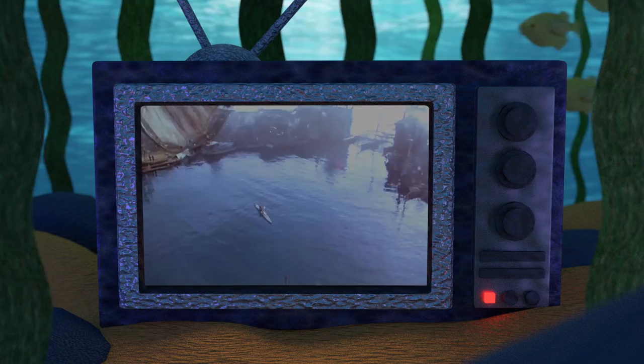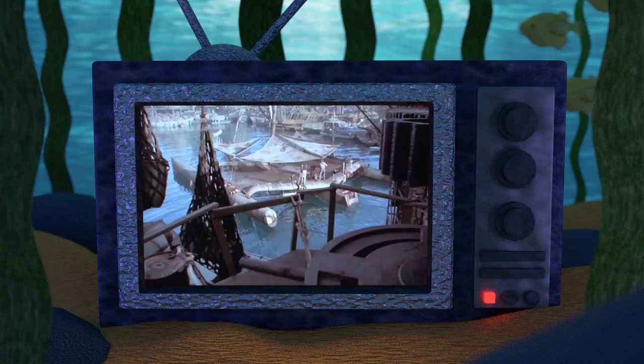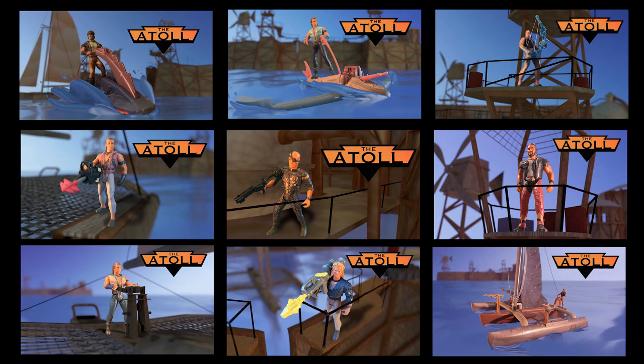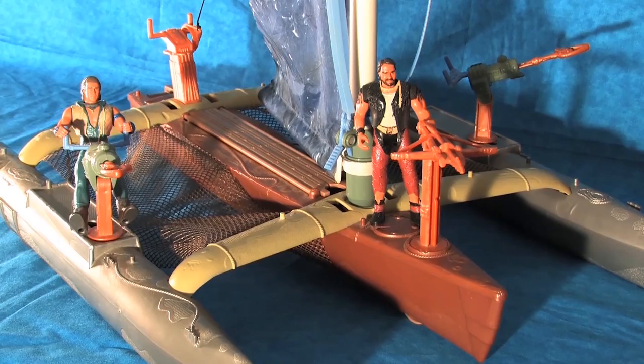Welcome to the Atoll, your home for Waterworld fandom. On this channel we dive deep into everything Waterworld to make new discoveries about this cult sci-fi adventure franchise. This video will conclude my Kenner Waterworld toy reviews with a look at the spectacular and unique Trimoran playset, and all the details about the film's actual set piece that have found their way into the toy counterpart.